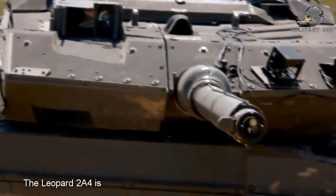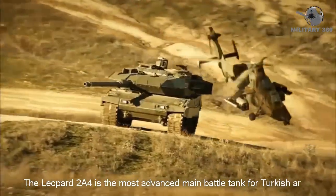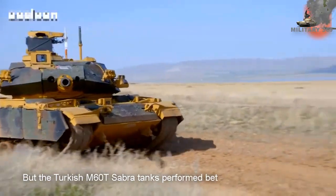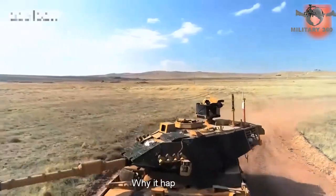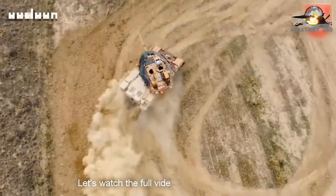The Leopard 2A4 is the most advanced main battle tank for the Turkish army, but the Turkish M60T Sabra tanks performed better than the Leopard 2A4 tanks in Syria. Why did it happen? Let's watch this full video and find out the reasons.